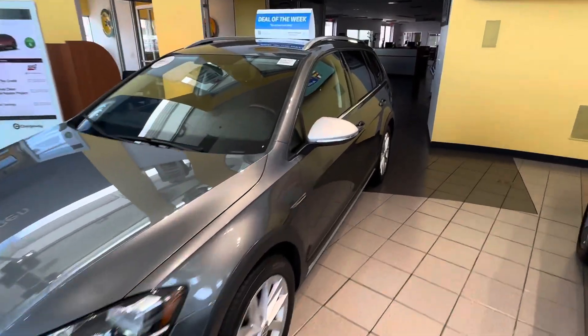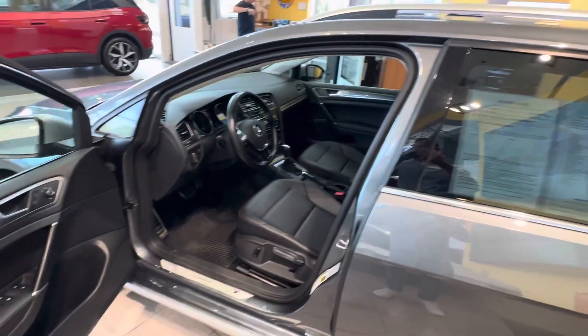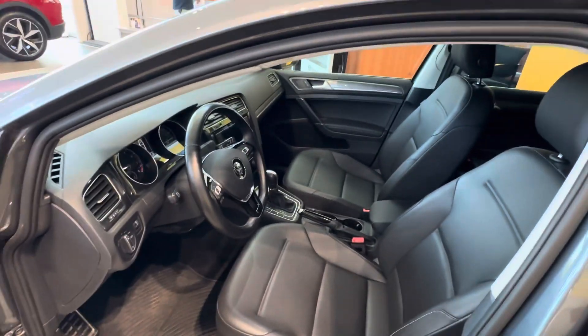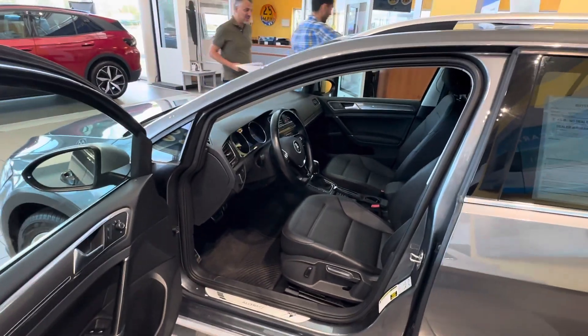We do have this one here in a platinum grain metallic. This one is going to be your S model, the most entry-level model, but still comes equipped nicely. You do have leatherette seating because they are standard. You do have a DSG dual-clutch transmission and paddle shifters.